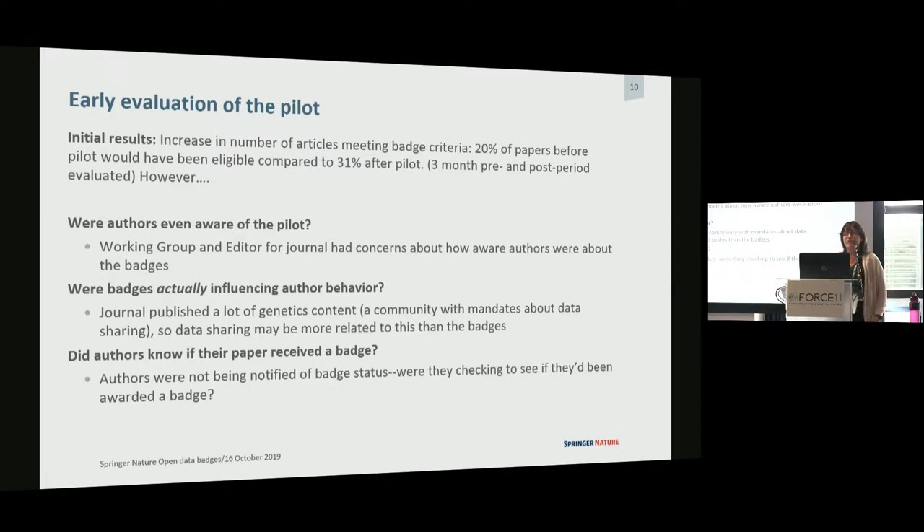Our early assessment was really positive. We looked at three months before and three months after — there was an 11% increase in papers that got badges, going from 20% to 31% receiving badges. But as we started looking into it, we started thinking: do the authors even know? Because we weren't getting any feedback from them. It seemed strange that if they thought they should be getting something — even a digital badge — and weren't hearing about it, we felt like they maybe didn't even know about this pilot.